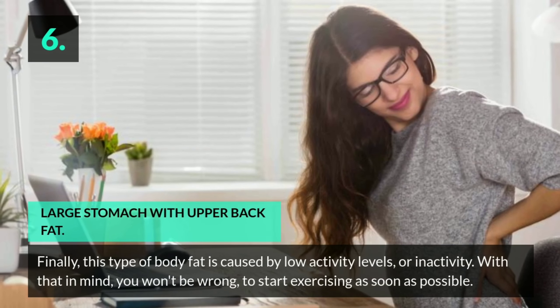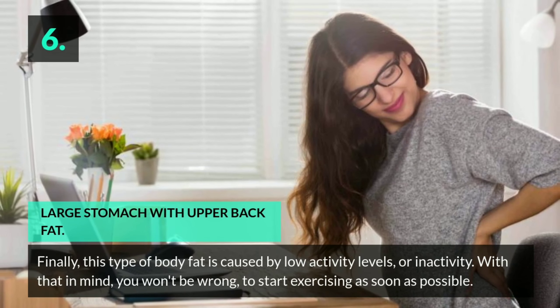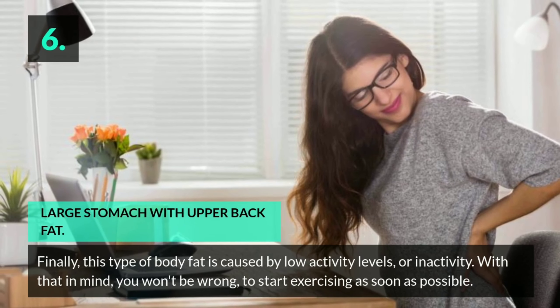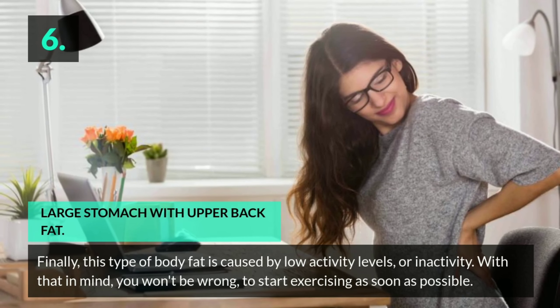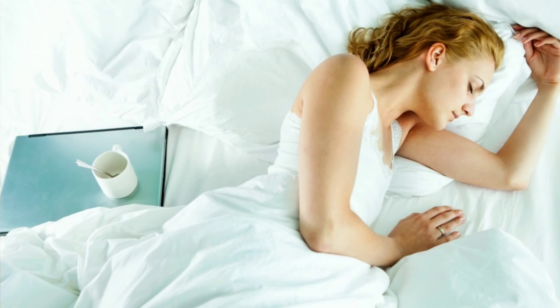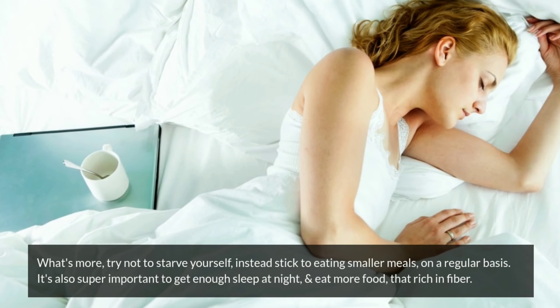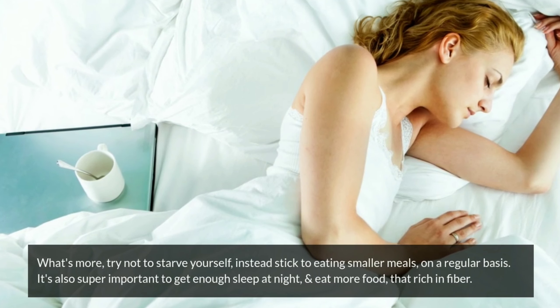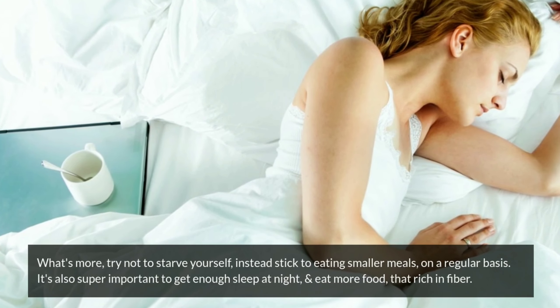6. Large stomach with upper back fat. This type of body fat is caused by low activity levels or inactivity. Start exercising as soon as possible. Try not to starve yourself; instead, stick to eating smaller meals on a regular basis. It's also super important to get enough sleep at night and eat more foods that are rich in fiber.